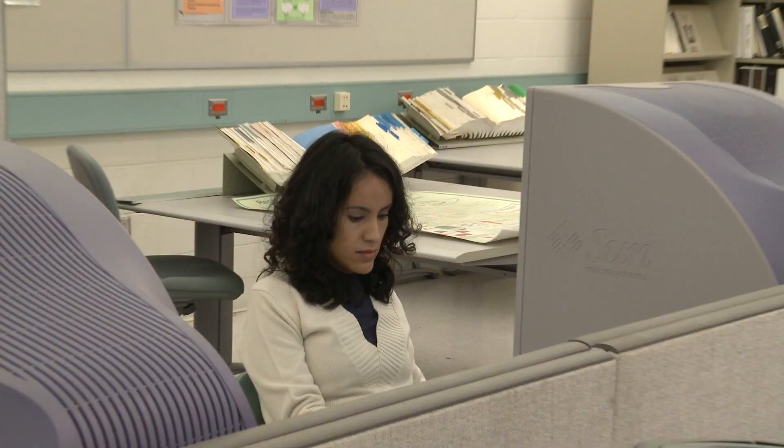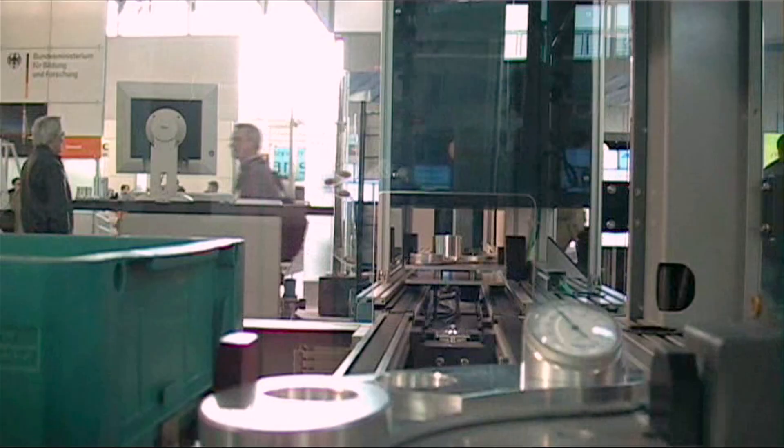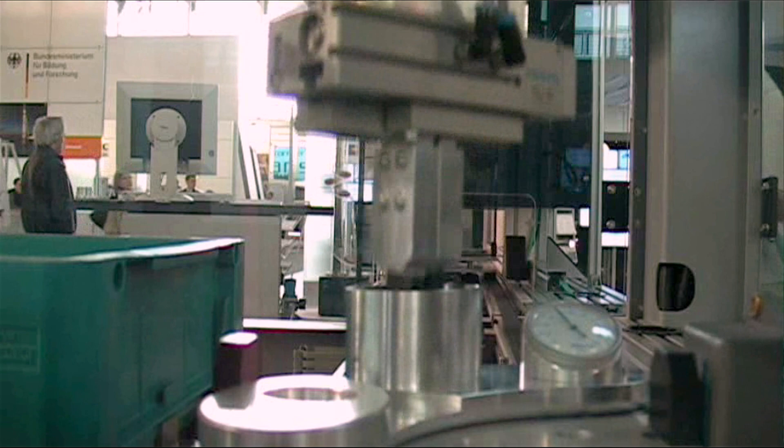Dr. Hoda Elmaragi and her engineering students are looking forward to being first. This will be the first in North America — the first in any university or educational institute in North America. The engineering professor is talking about the iDesign Studio and iFactory, a state-of-the-art system that will be featured in the new Center for Engineering and Innovation.